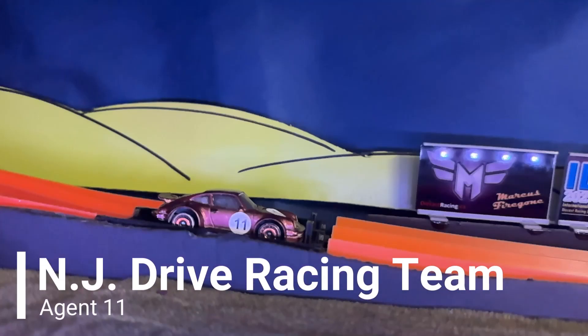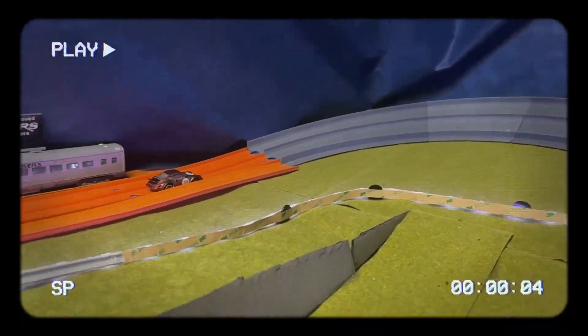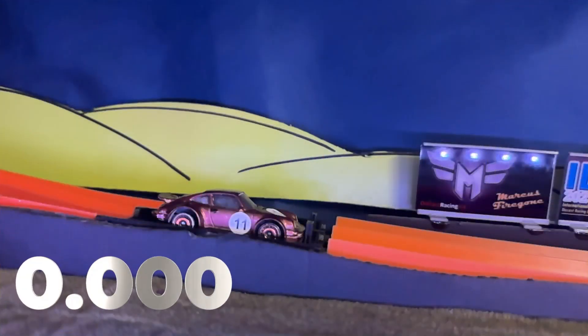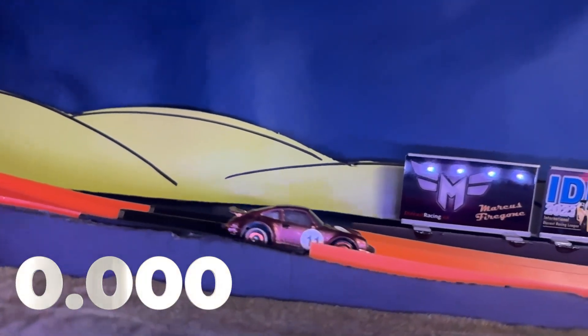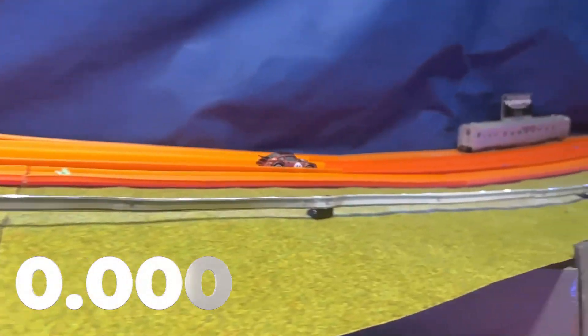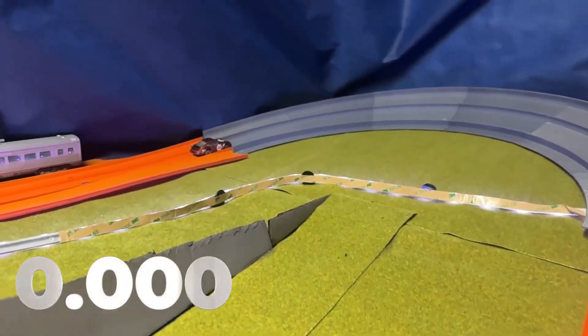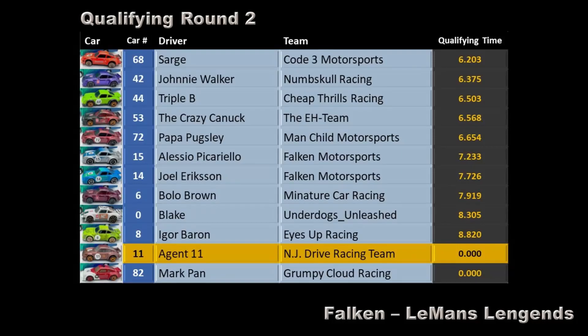And it's Agent 11 of the NJ Drive Racing Team — they stalled out going into Weber's Corner. Not able to pop this car apart with the way it was built, but they put lots of dry lube on the wheels and really worked them in. Let's see if we can get an improvement. It looks like adding expired dry lube is not helping here. Another zero for the NJ Drive Racing Team, and another disqualification from the race.